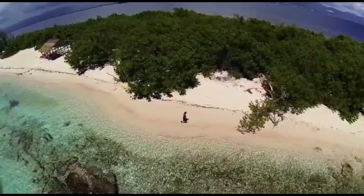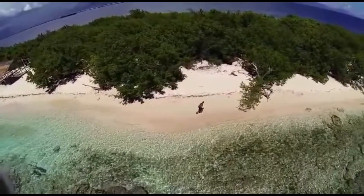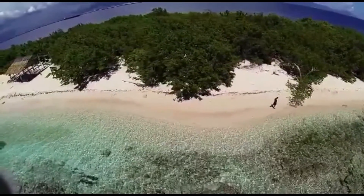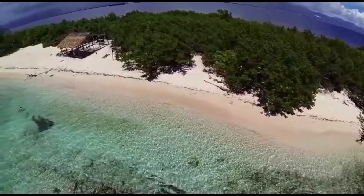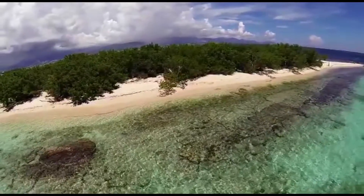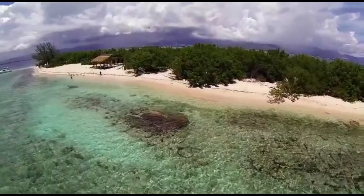Lime Cay is a small uninhabited island approximately 2 miles south of Port Royal. The small Cay is located just off the coast of the mainland, close to Norman Manley International Airport. Hired boats shuttle visitors to and from Morgan Harbor.